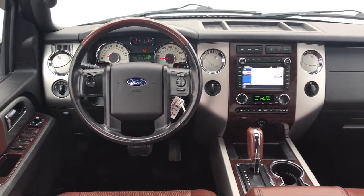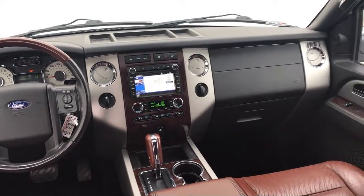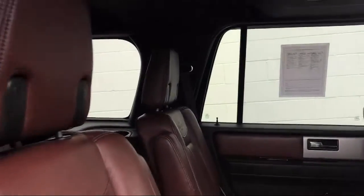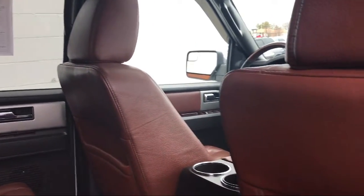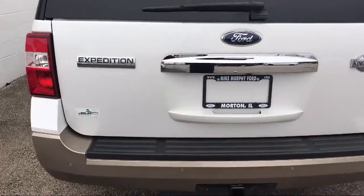Since 1984, family-owned Mike Murphy Ford has been proudly serving our community. We watch the competition and market conditions daily and reprice our inventory accordingly because we get it — price sells cars. So come see us today and let our no-hassle, friendly, and knowledgeable team help you find the vehicle that is just right for you.